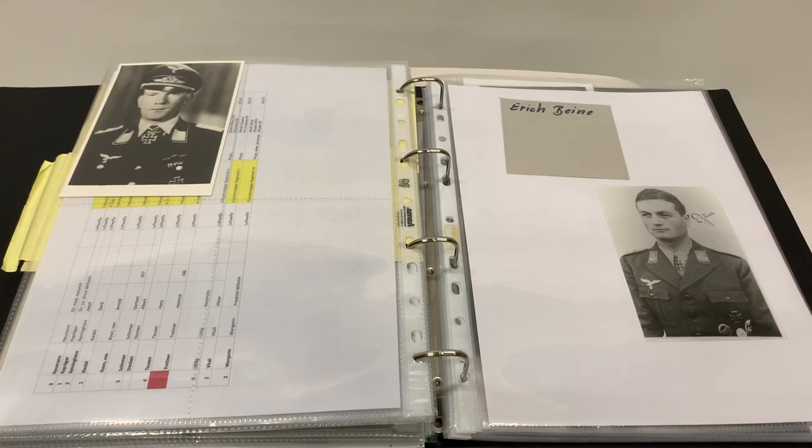Welcome to the next video review for Loyalty and Honour Photographs, this one focusing on a small number of Ritterkreuz Nazi Cross holders that are currently available.